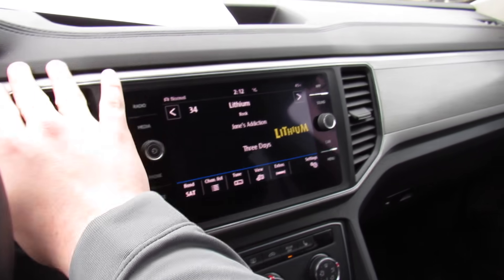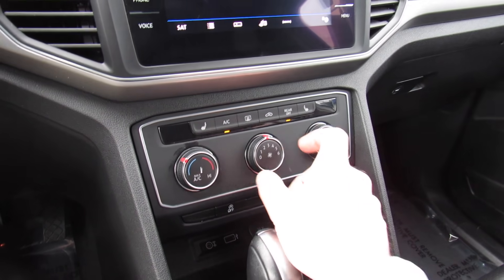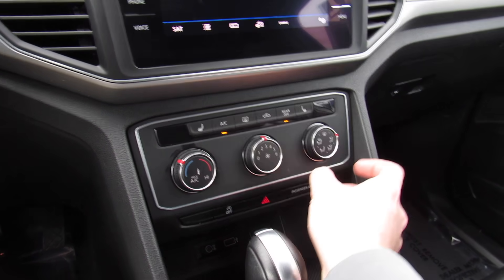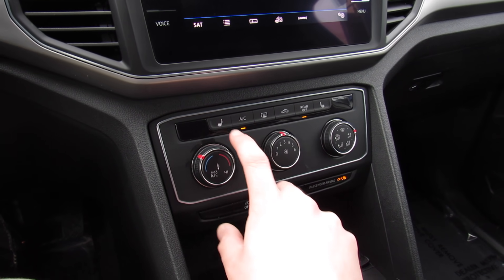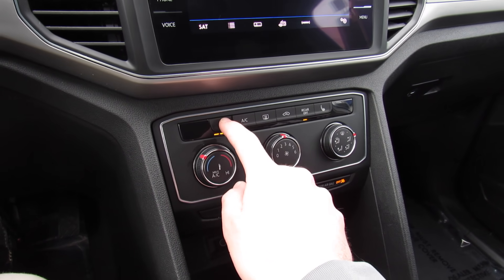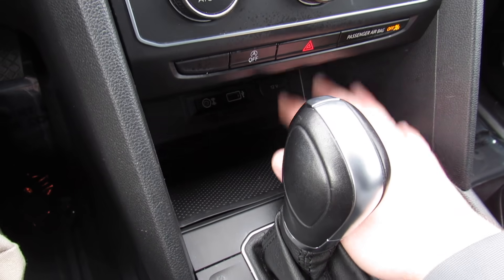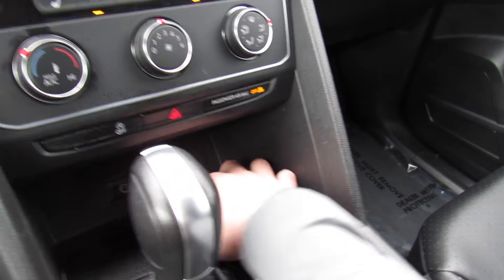You have all of your aluminum trim up top on the dash as well as two air vents. Down below, your single zone manual climate control — fan speed right there, as well as your different zones and your air conditioning. You can also adjust the temperature. Heated seats for the driver and passenger are three-stage on and off. You also have some storage down below with your auxiliary in, USB, and a 12-volt outlet.